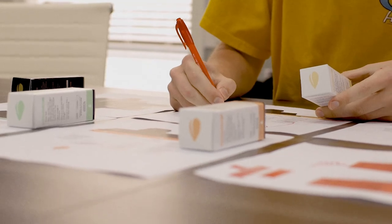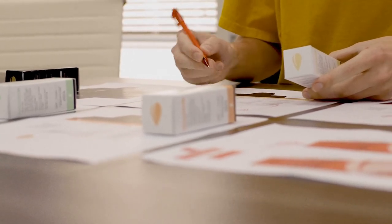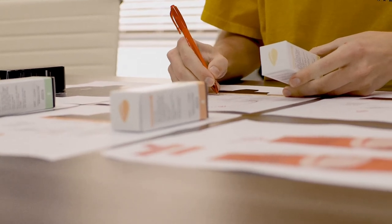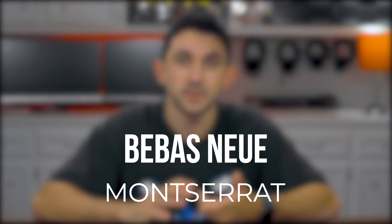Identity and branding is a service that we offer and take a lot of pride in here. When Spritely CBD came to us to do their branding and their website build, the team was so excited. We start the process off by choosing a typeface. For Spritely, we went with Baybos New as their primary typeface and then Montserrat as their secondary.